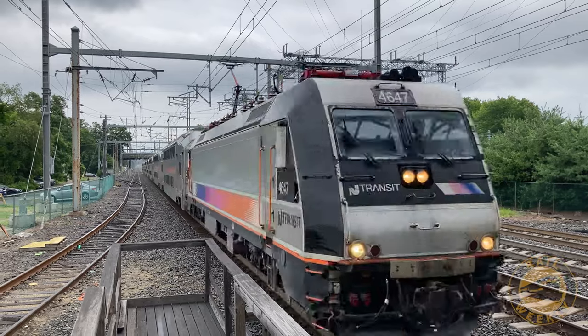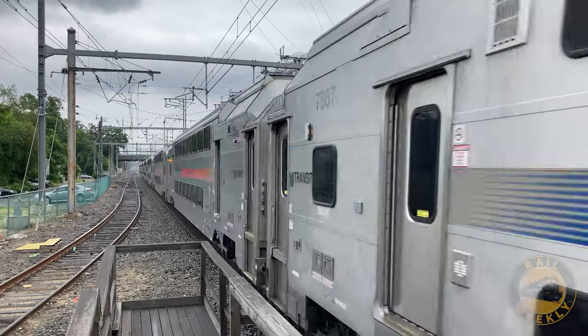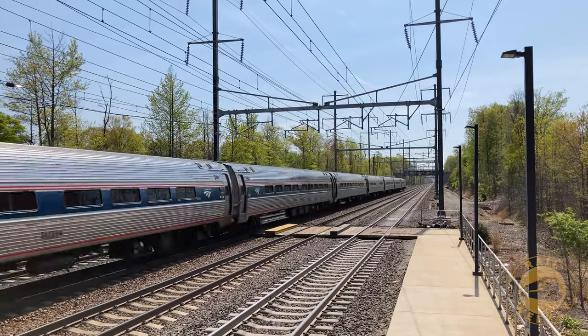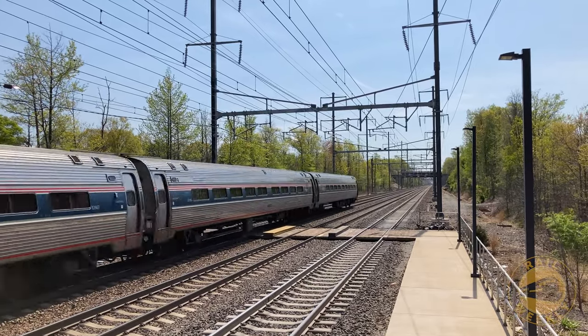At Princeton Junction, riders can make a connection with the Northeast Corridor line on NJ Transit, or even one of the few Amtrak Northeast Regional trains that make this station stop each day.